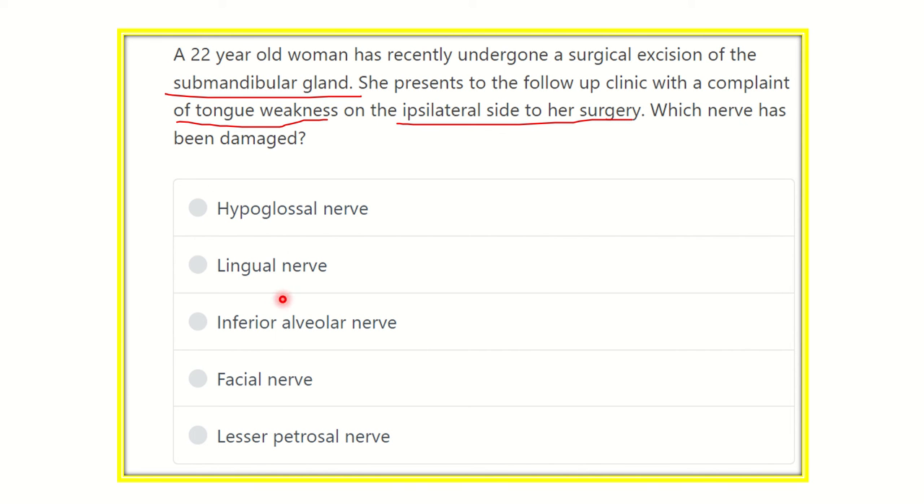The options are: hypoglossal nerve, lingual nerve, inferior alveolar nerve, facial nerve, and lesser petrosal nerve. We have to find out which one of these options is the correct answer to this question.